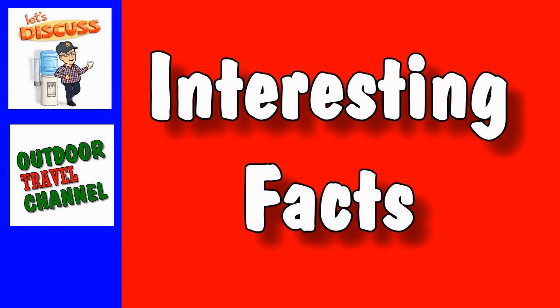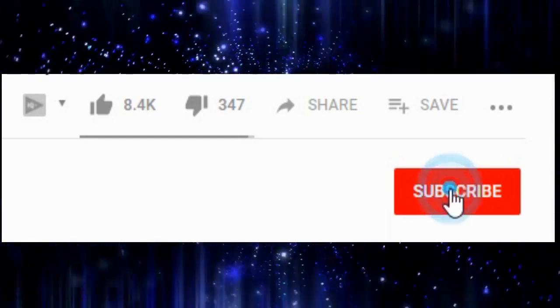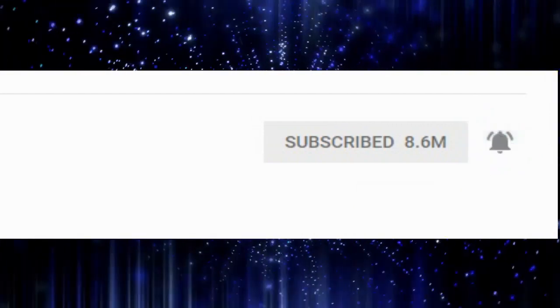Interesting facts from Outdoor Travel Channel. Before we get started, please take the time to subscribe, then click on the bell icon to get notified of our future videos.